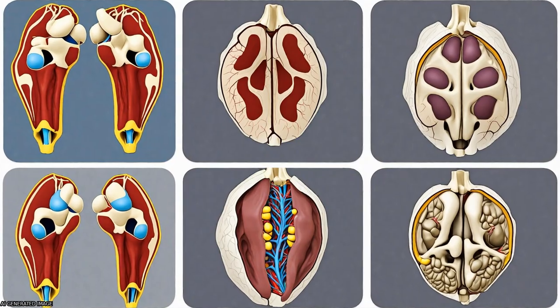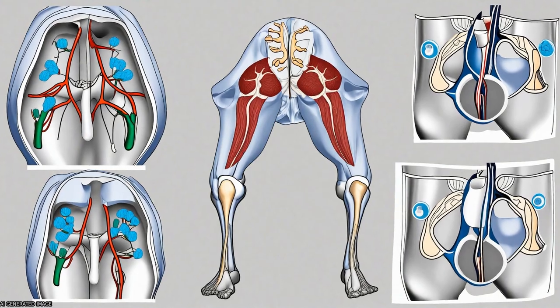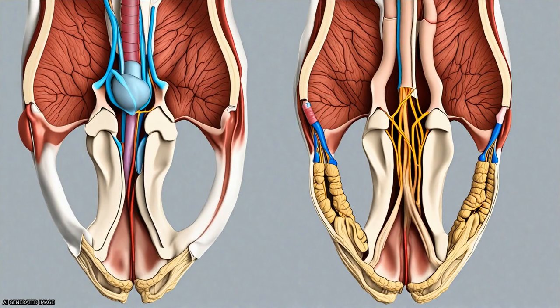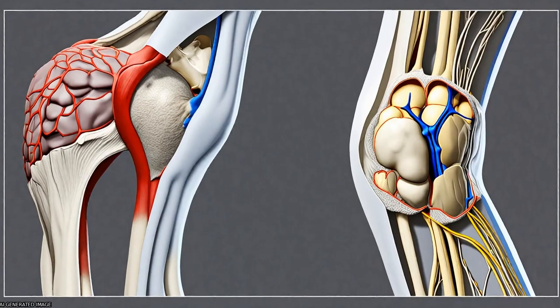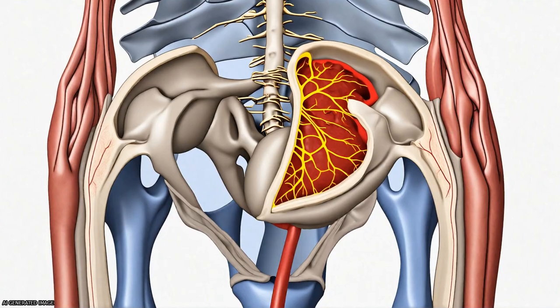A narrow peripheral vascular rim was present at 8 years but had disappeared by 10 years. The secondary ossification center progressively acquired the shape of the articular epiphyseal cartilage complex by 8 years of age, and the central areas of the medial and lateral femoral condyles were the last to ossify.